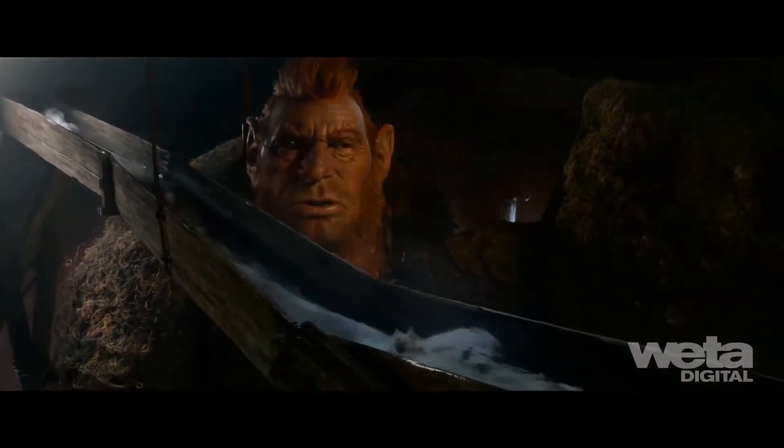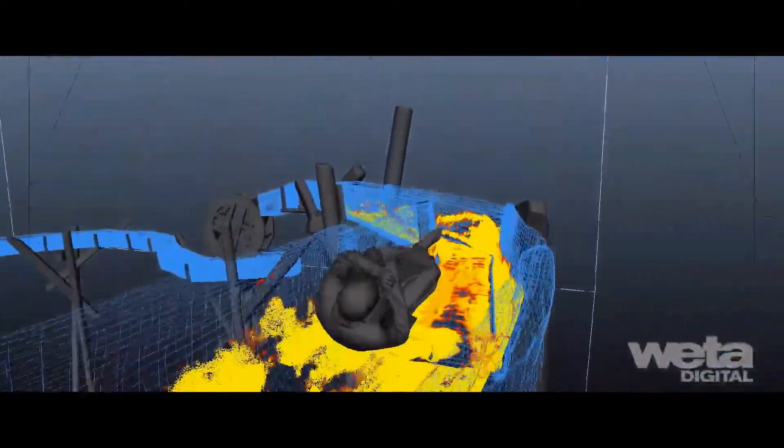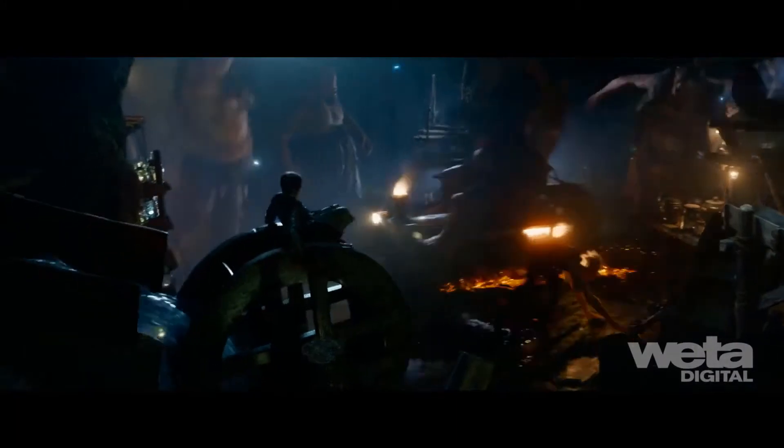For the sluice, a low-res simulation was initially run that roughly matched the blocking animation of Sophie, using various methods of boundary conditions to adjust the flow and height of the fluid sims to support the animation style and shot camera. Velocity from the water was used to drive Sophie's cloth simulations, and high-resolution guide sims with splash and foam passes were run based on revised bakes of Sophie and the initial low-res simulations.